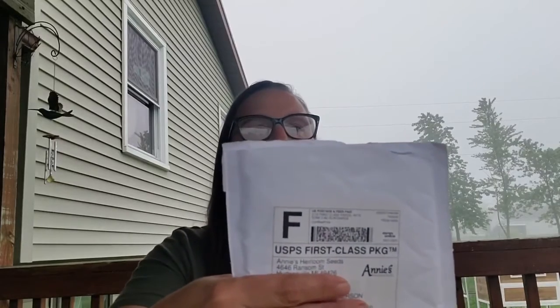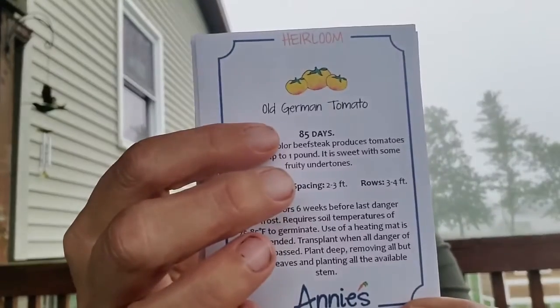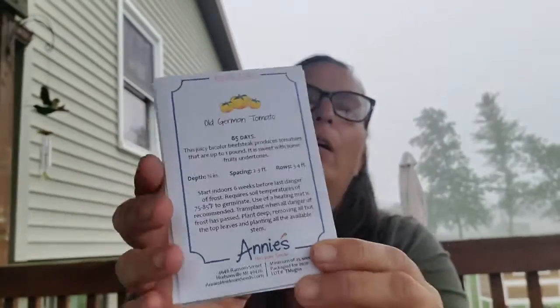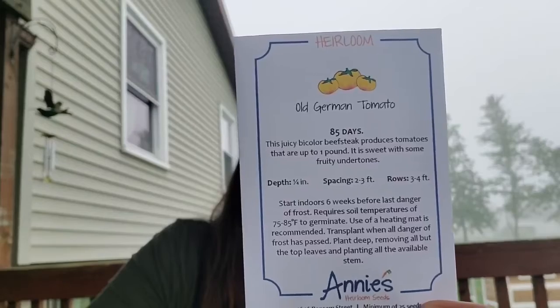So first we're going to start with my Annie's heirloom seed order. They sent me a beautiful catalog, and the packaging's cute — very simple. It tells you right on the front the growing time, spacing — it gives you all the information that you need. So this one is an old German tomato. It's a beefsteak tomato, which means it's a slicer. I love tomato and cheese sandwiches, so this is perfect.